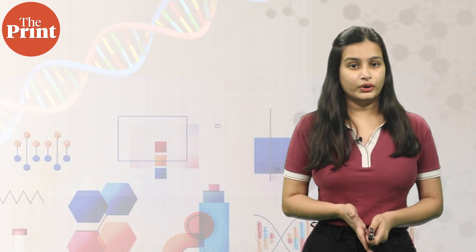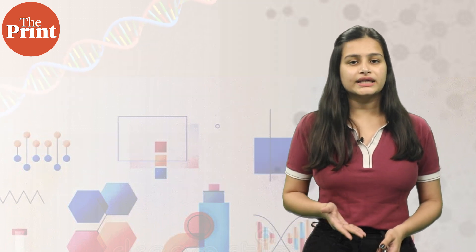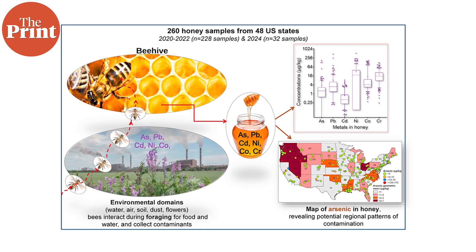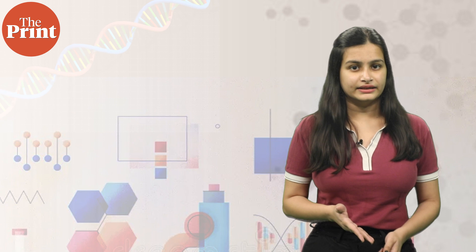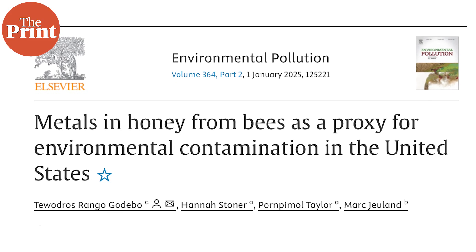Bees, as we all know, encounter a number of environmental factors like the water, the air, and the soil of a region when they're collecting honey. US scientists have tested 260 samples of local honey across 48 US states to find traces of pollutants like arsenic, lead, cadmium, and nickel. This study will appear in Environmental Pollution Journal's January edition.